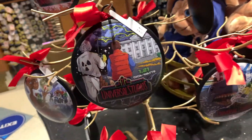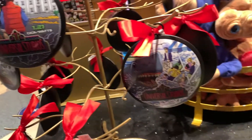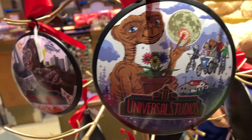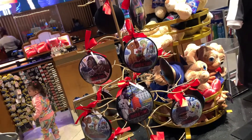The ornament varieties include a Jaws one, a Back to the Future one, an E.T. one, a King Kong one, and then the classic Universal Studios Hollywood retro sign. Those are all the different ornaments you can get.